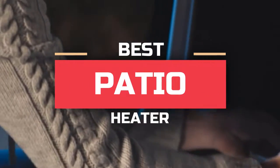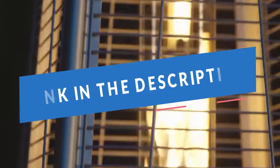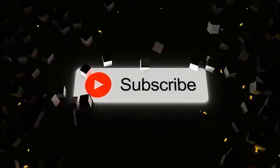Today you'll take a look at the best patio heaters you can buy right now. We'll try to help you find the right one for your needs. To see the most up-to-date prices, you can check out the links in the description below. If you are new here, do subscribe and press the bell icon for the latest video.